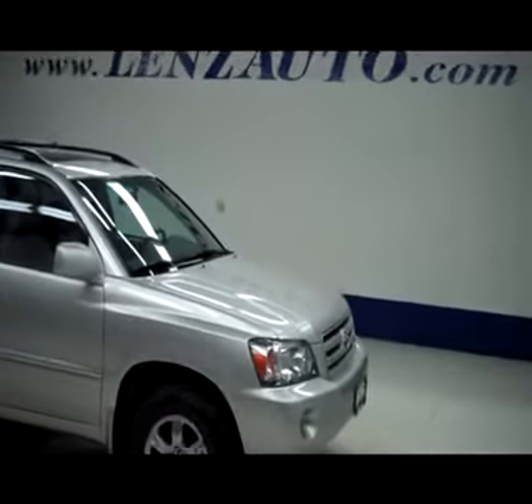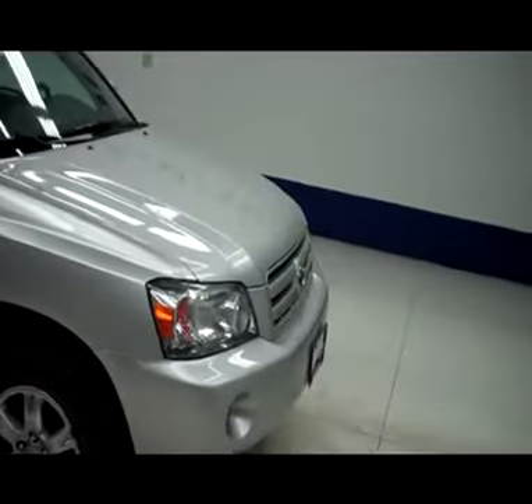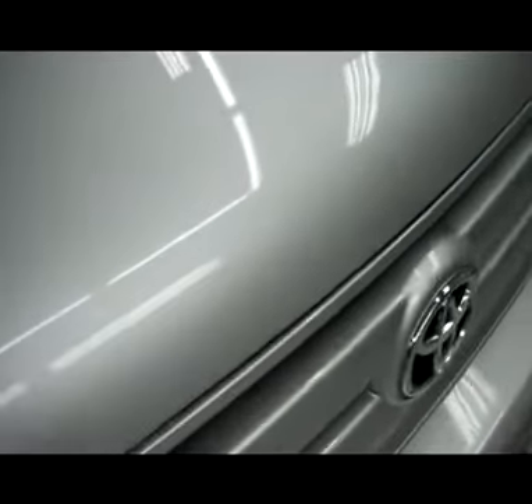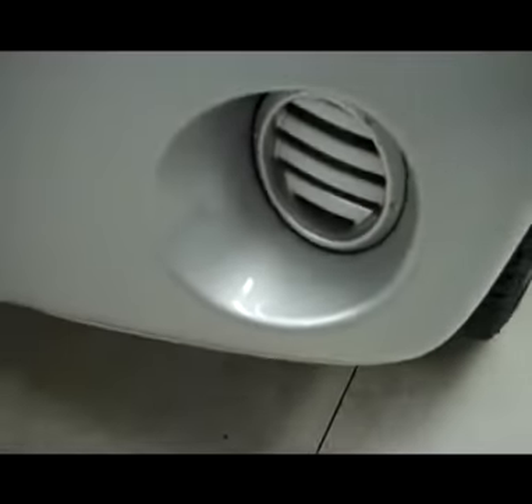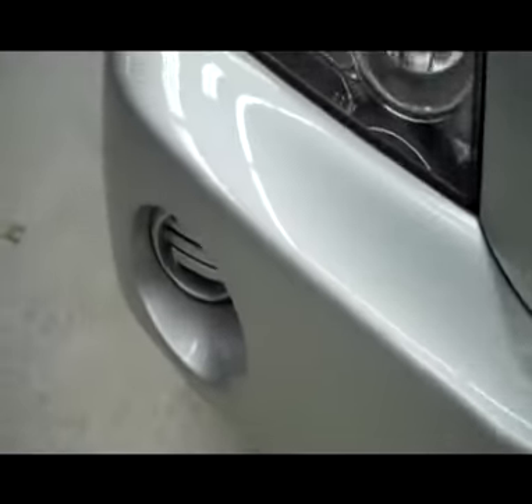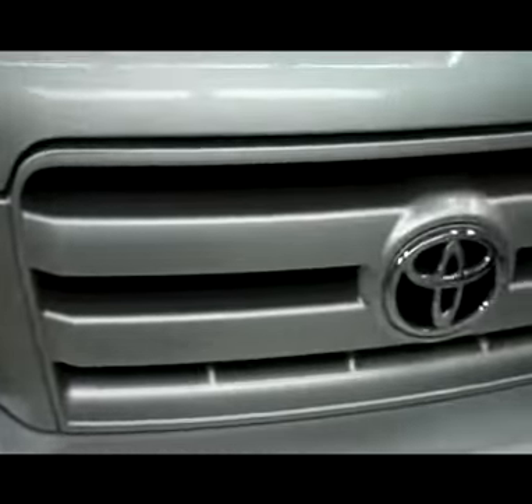This is stock number J4318L, a 2007 Toyota Highlander. It is silver in color. The vehicle has an extremely clean silver front bumper, clean silver grille, and no visible dents or dings in the hood.